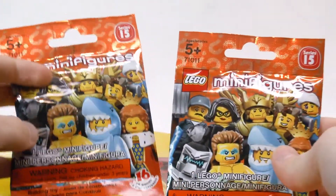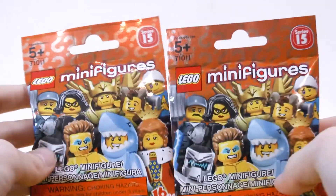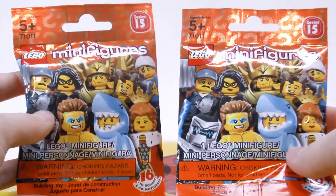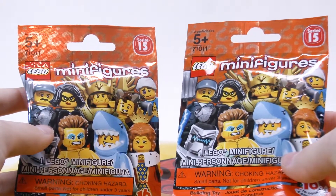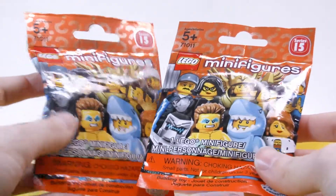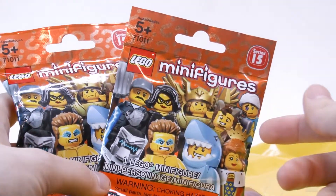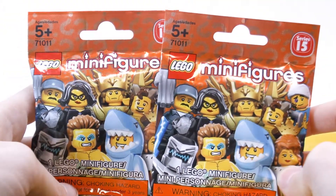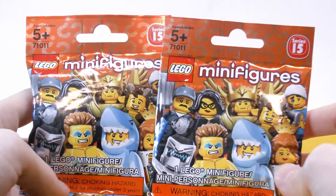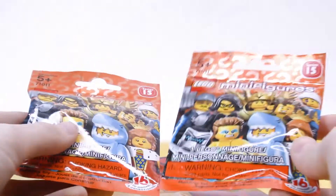I got two of these Series 15 minifigures. I believe I know what these are because I felt for them, but I'll have to wait and see when I open them. I'm going to do a minifigure opening on these two, so if you'd like to see that video, be sure to check out the description below for that link — that video should be coming in the future.